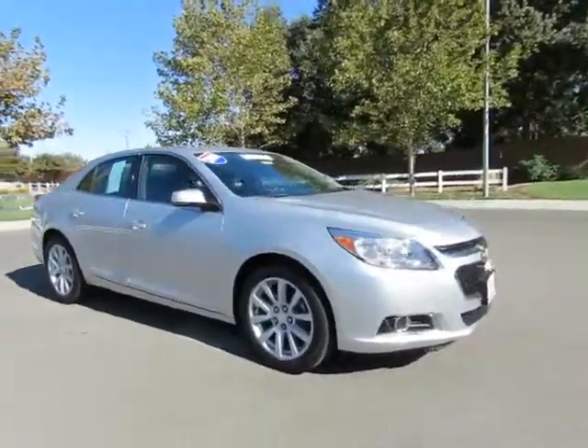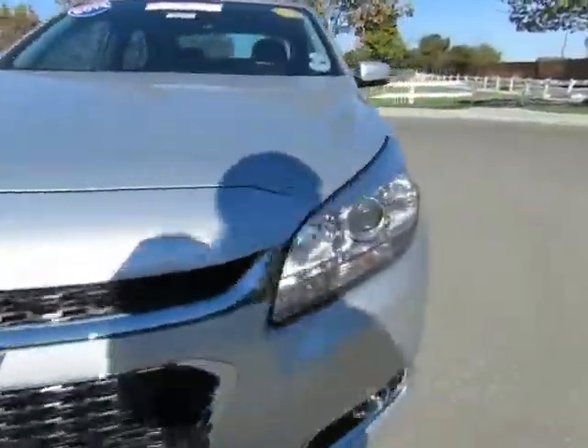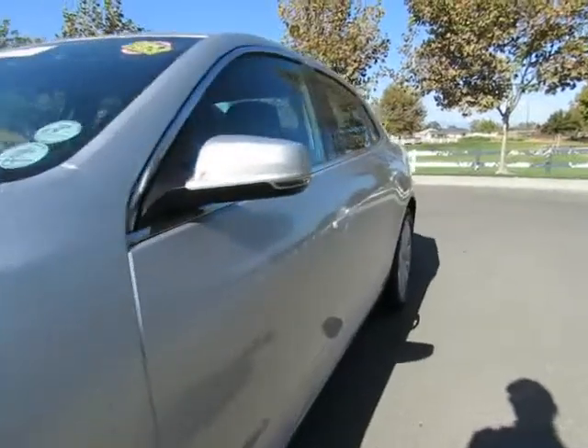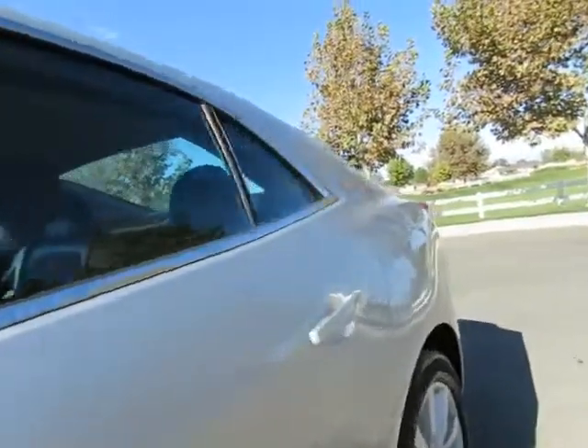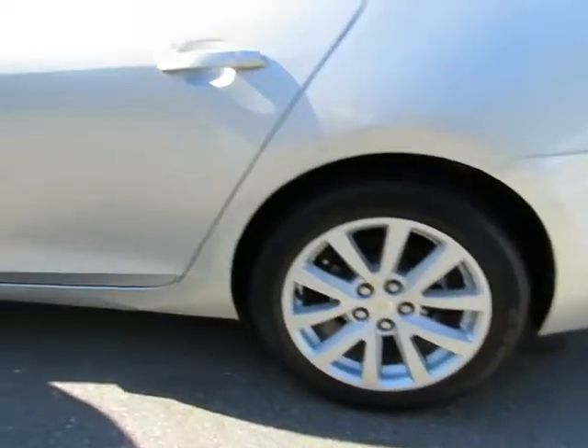It's an automatic transmission, power windows, power locks, power driver seat, AM/FM stereo with CD player, auxiliary port and USB port, steering wheel-mounted cruise control, audio controls, information controls, and Bluetooth.